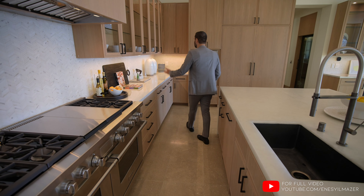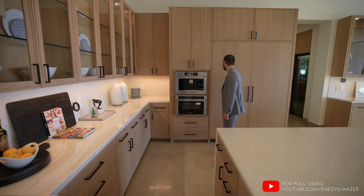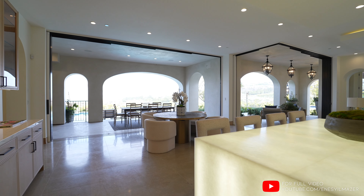As we continue, more base cabinets, more uppers. You have your espresso maker, microwave, paneled-in freezer, and your fridge. And we have more base cabinets and uppers on this side, kind of servicing the eat and dining area.